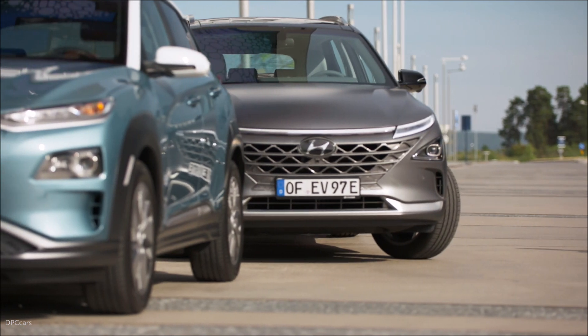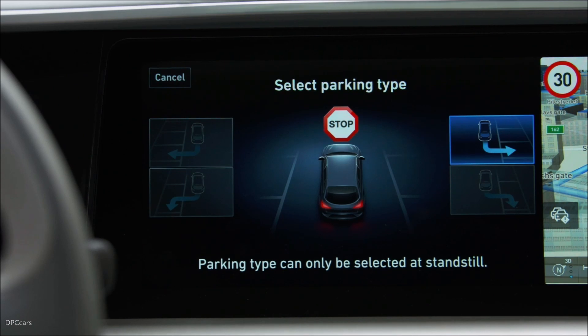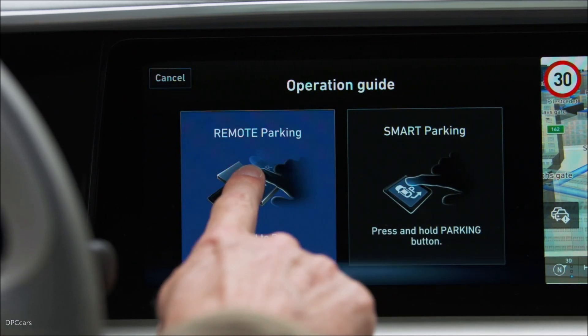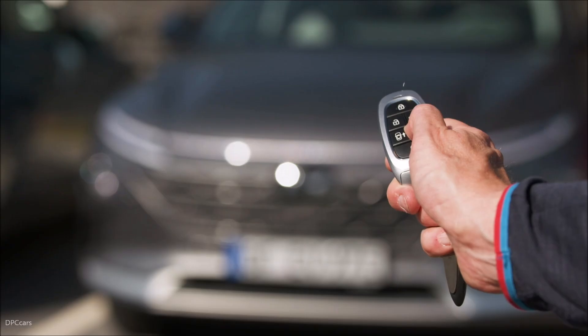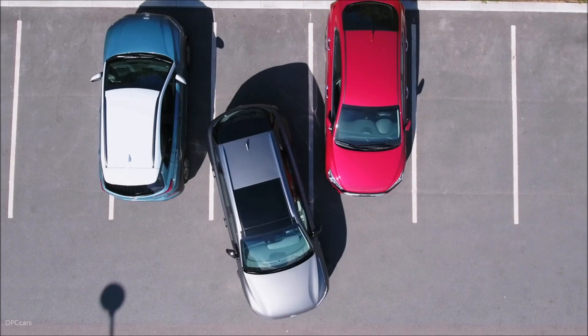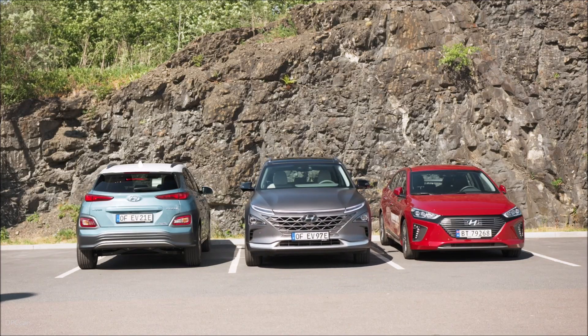There's also remote parking assist. When you find a parking spot and perhaps it's too small to get out of the vehicle, you drive past the spot, turn on the remote parking assist, simply step out of the vehicle, press the button on the key, and the car can park itself — either in a 90-degree parking spot or parallel park.